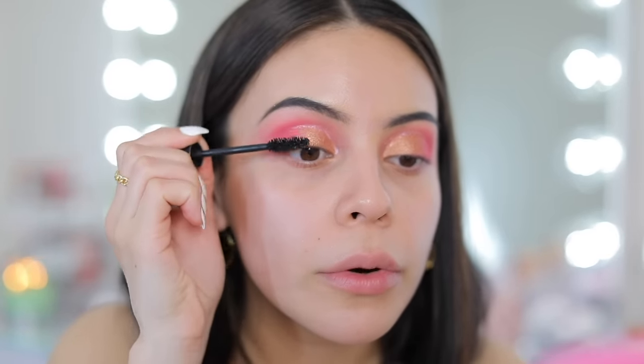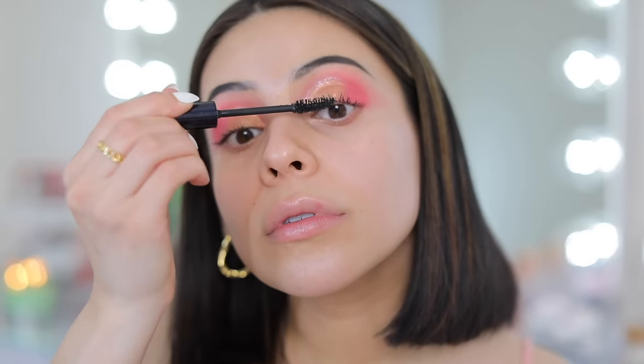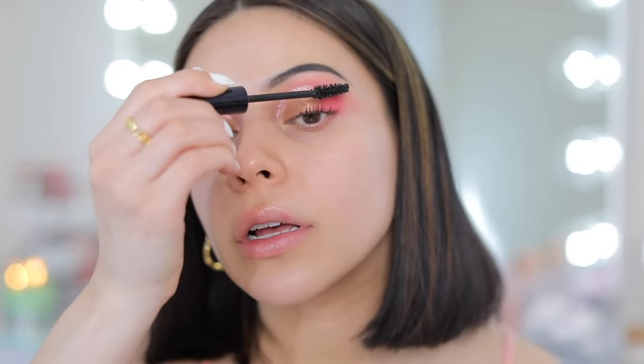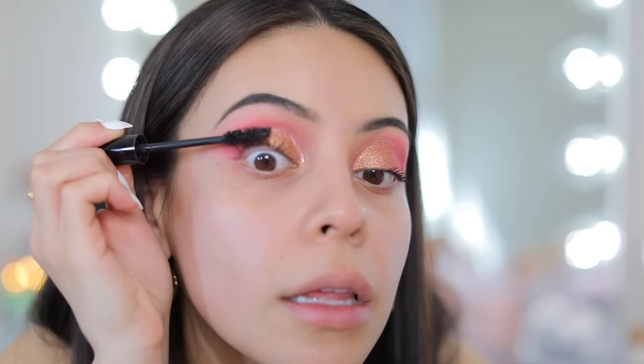Now I'm going in with the LA Girl Jet Setter Mascara. I didn't even plan that much LA Girl, but this actually looks like a really good mascara. It gives some length and a little bit of volume. I've been putting castor oil on my lashes and I think it's helping a little — look at that separation and length.